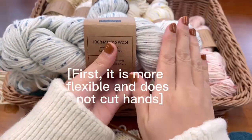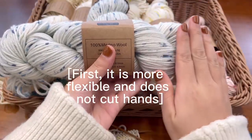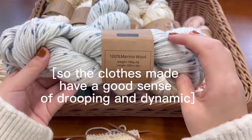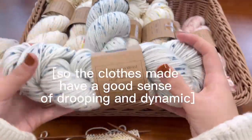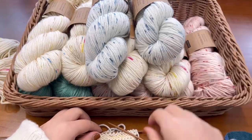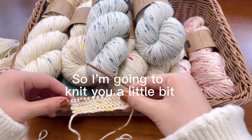First, it is more flexible and does not cut hands. So the clothes made have a good sense of draping and movement. So I'm going to knit you a little bit.